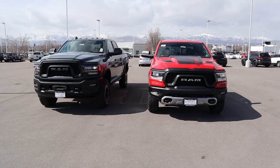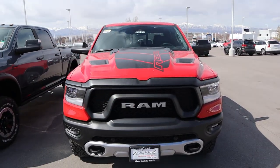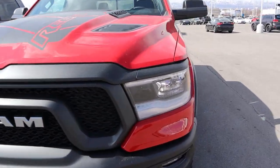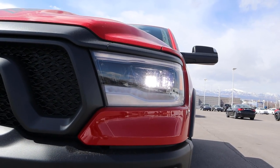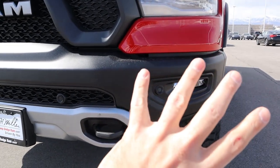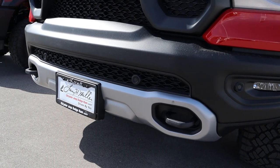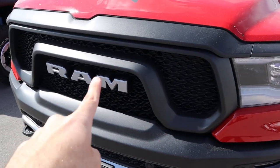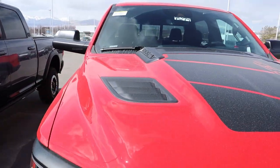Now let's go over the front ends. Starting with the Rebel, it has the Rebel decal package which looks really neat. Coming down below, there are full LED reflector lights with LED accent lights, fog lights, and the whole Rebel front bumper. You've got a skid plate at the bottom with tow hooks and parking sensors in the bumper.